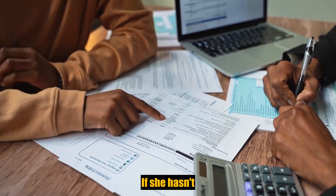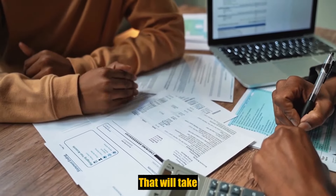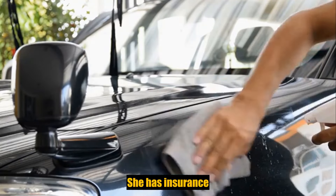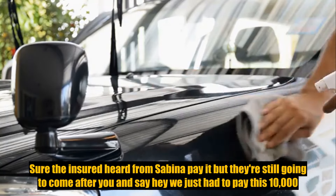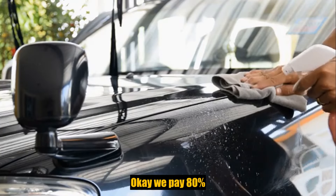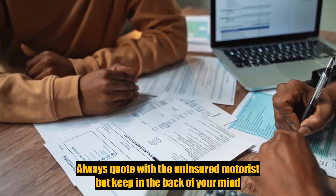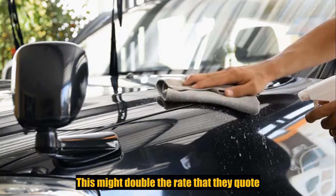However, if she has insurance, her PIP will pay 80% of her medical up to $10,000. That's the most common coverage. If she has insurance, her insurance will probably pay it, but they're still going to come after you and say, we just had to pay this $10,000, we want you to pay us back. Always quote with uninsured motorist, but keep in the back of your mind — this might double the rate they quote you.